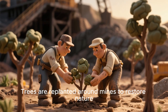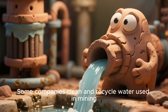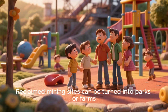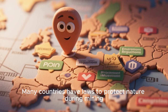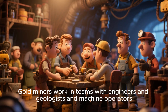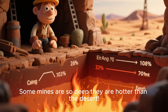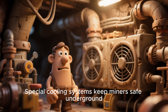Trees are replanted around mines to restore nature. Some companies clean and recycle water used in mining. Reclaimed mining sites can be turned into parks or farms. Illegal gold mining often damages forests and rivers. Many countries have laws to protect nature during mining. Gold miners work in teams with engineers, geologists, and machine operators. Some mines are so deep they are hotter than the desert, and special cooling systems keep miners safe underground.